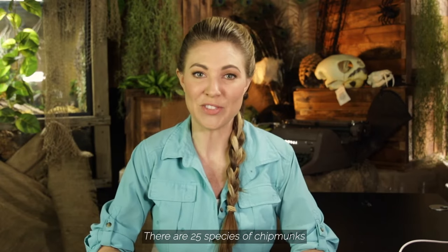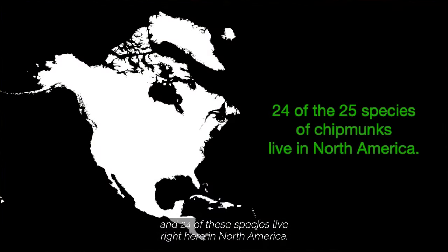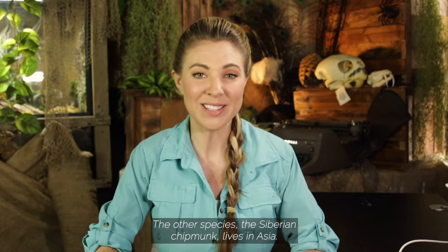There are 25 species of chipmunks, and 24 of these species live right here in North America. The other species, the Siberian chipmunk, lives in Asia.